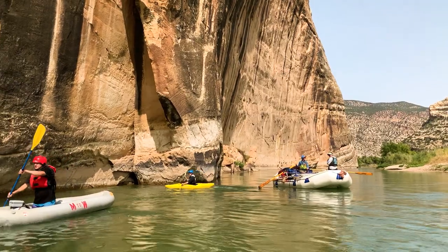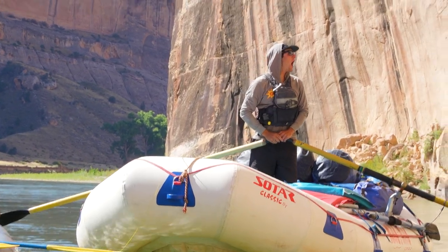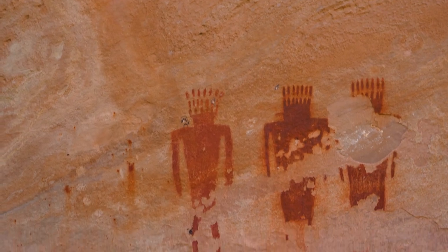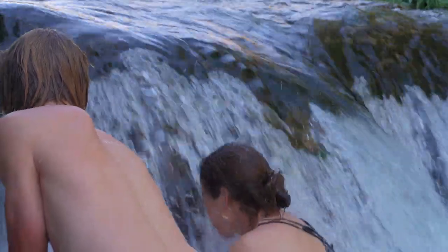At mile 18 you'll meet the muddy waters of the Yampa River in Echo Park. Giving a shout under the large monolith here, known as Steamboat Rock, will quickly explain the name. Once drifting into Utah, you can explore the ancient petroglyphs in Rainbow Park or up the gorgeous side canyon of Jones Hole Trail.